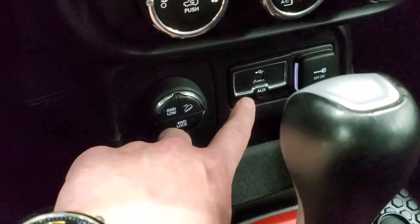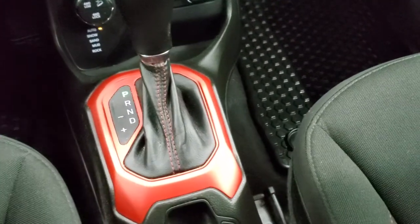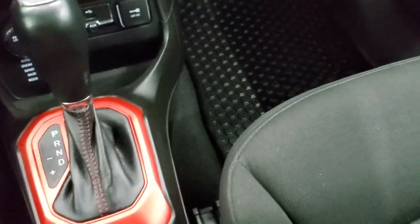There's an AUX jack and a USB jack right there. Nine-speed automatic transmission, electronic parking brake, stability control, and you do get keyless entry with remote start.